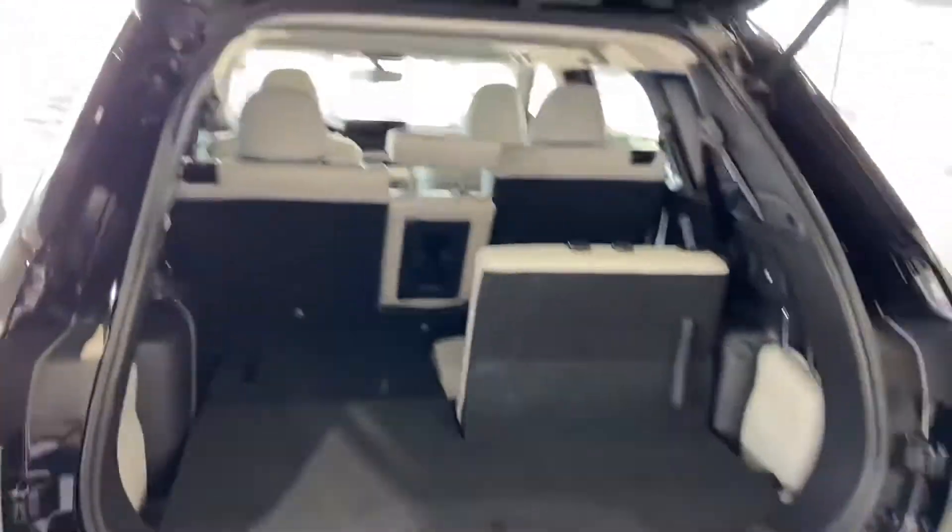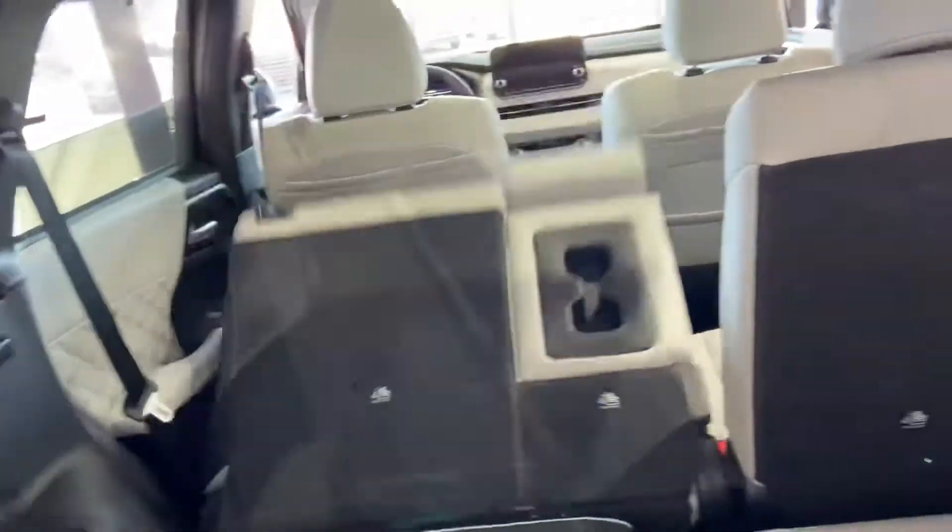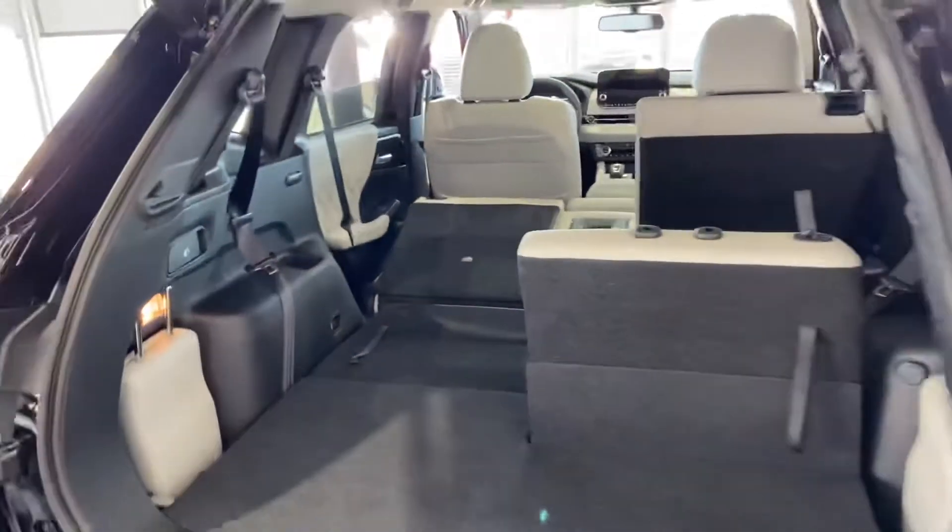You have your third row seating. Your second row can be folded down just by pulling the lever here — it folds right down. Look at all that room.